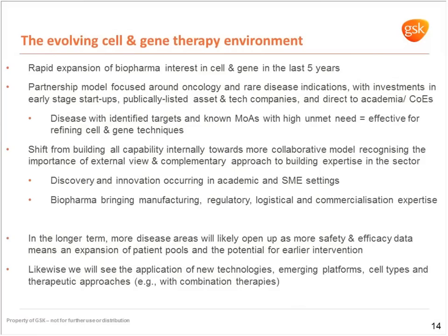Reflecting on the state of the industry, we've seen a huge expansion of pharma interest in cell and gene therapy over the last five years — a shift from stem cells, regenerative medicine and tissue engineering towards more cell and gene, as reflected by the clinical improvements seen from gene-modified cells. This partnership model has largely focused on oncology and rare disease, with investments made through early stage start-ups, publicly listed companies, strategic collaborations, and direct investments to academic centres of excellence.